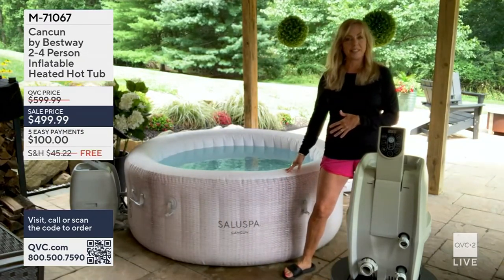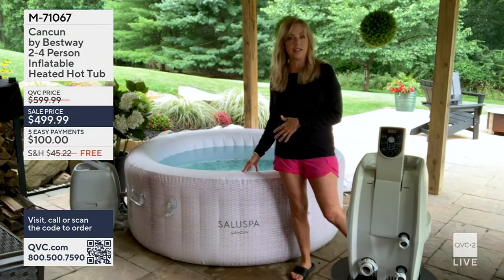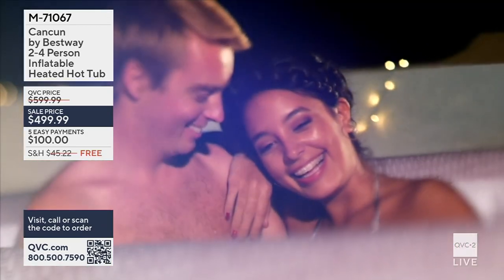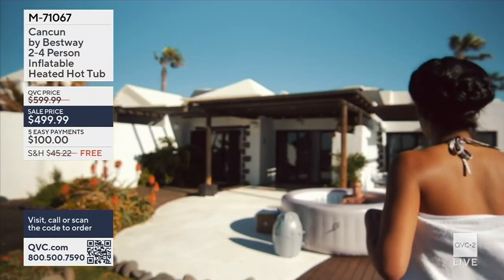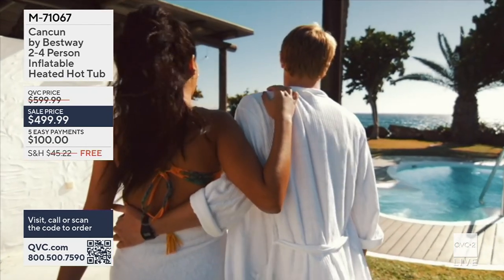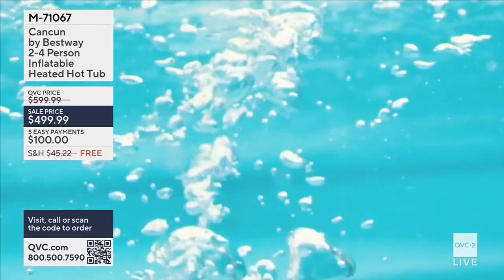Here it is — the Cancun two-to-four person hot tub. It has a capacity of 177 gallons and is about six feet in diameter, making it the most versatile size. If you don't have a huge area, you can still fit this one. It does everything a professionally installed hot tub would do: heats to 104 degrees, 120 jets, filtration system, and a cleaning system.